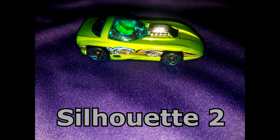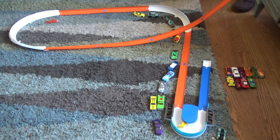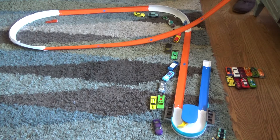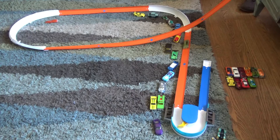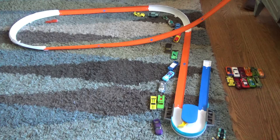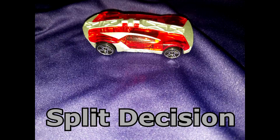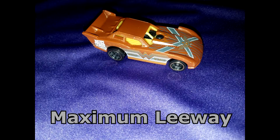Aston Martin GT3, Silhouette 2, 1964 Impala, 1940 Ford Coupe, Monoposto, Alfa Romeo 8C, Split Decision, and Maximum Leeway.